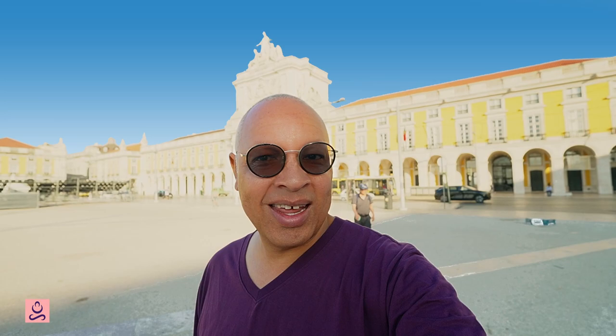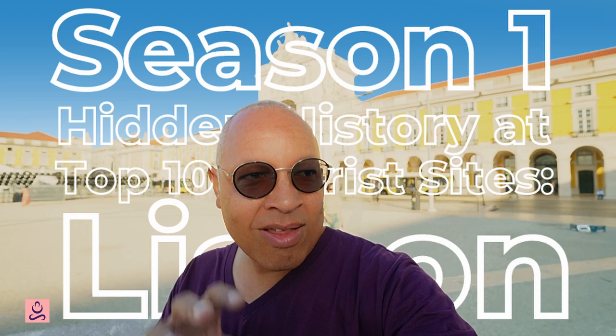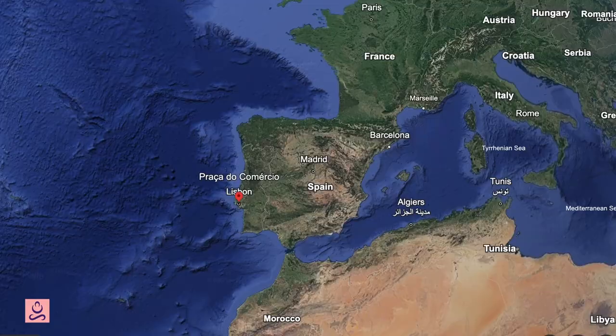Some of the hidden history here involves an earthquake, a shy king, and the assassination of a king. Hello and welcome to Hidden History Season 1. This season we're looking at the top 10 tourist sites in Lisbon, Portugal — because we want to have a look at what history is hidden there that you might not see if you come and visit, but you're sure to come to these places.